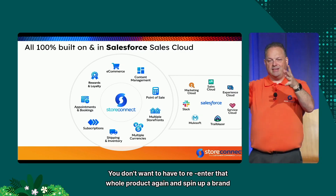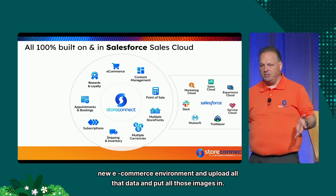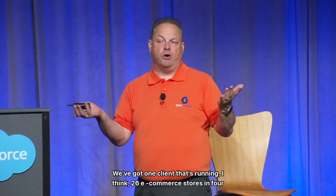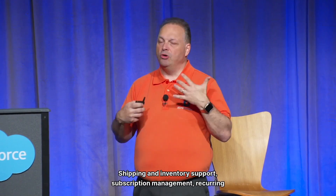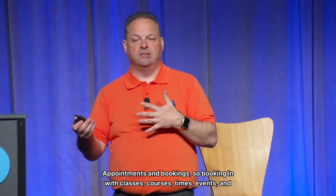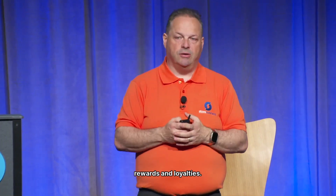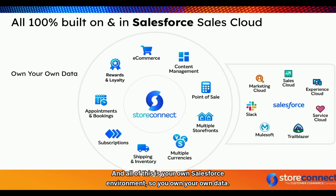Maybe you're selling a product and doing a co-sale with an industry partner — you don't want to re-enter that whole product again or spin up a brand new e-commerce environment. Just publish it. Multiple currencies — Salesforce supports multiple currencies and so do we. We have one client running 26 e-commerce stores in four countries on one Salesforce platform. Shipping and inventory, subscription management, recurring billing, renewal billing, membership billing, continued giving with donations, appointments and bookings for classes, courses, events, and rewards and loyalty points.